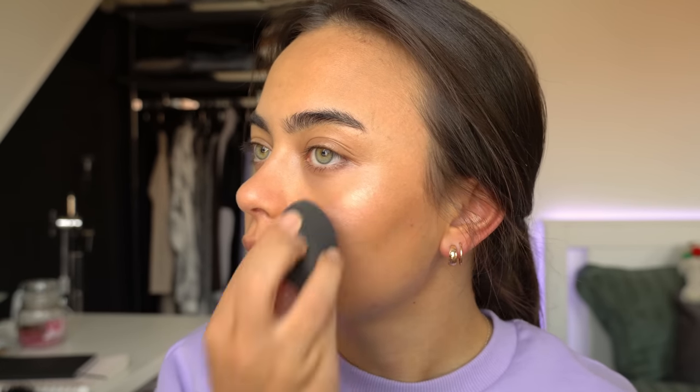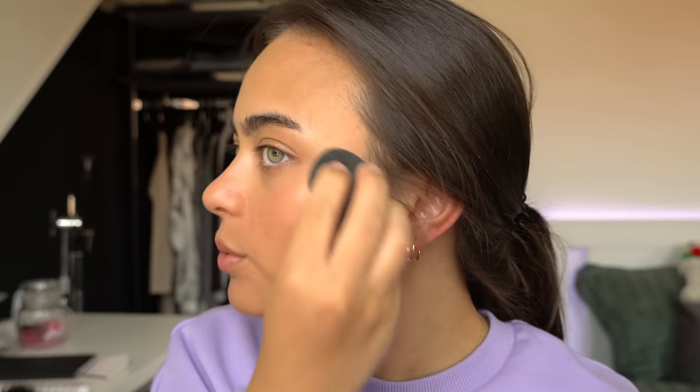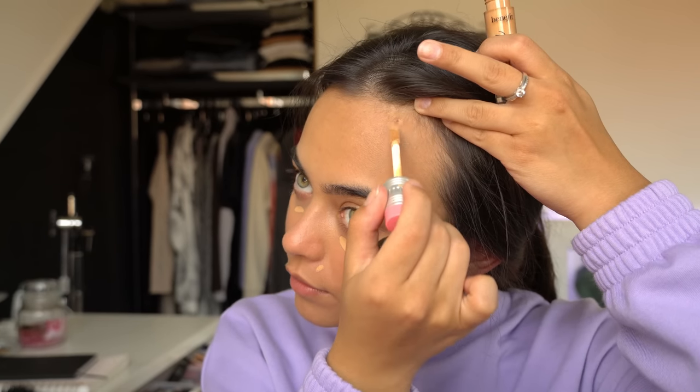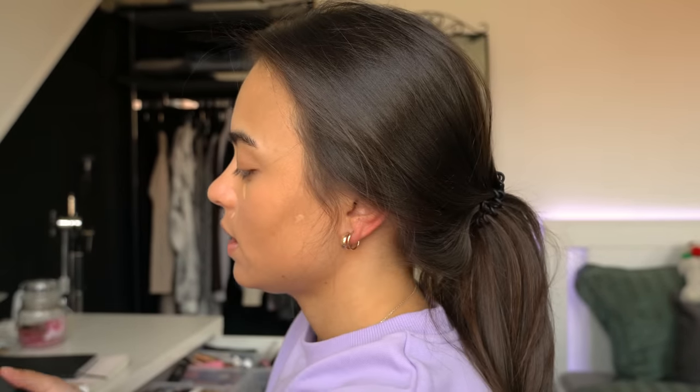I'm just gonna use this sponge to press this into the skin. You don't need to do a lot of blending with this product because it is really, really creamy. For concealer, I'm using the Benefit Boing Concealer in shade number 7, and I'm just gonna put this underneath my eyes and a little bit on the sides of my nose, and maybe on some scars or pimples that I have — because I have, oh my gosh, this is a big one. I thought this was a scar but then it kept on getting bigger and I was like, oh my gosh, this is a pimple. So I'm gonna cover that up as well, and blend this out. I'm using the So Subices Anne Jackson Beauty Sponge to blend this out.